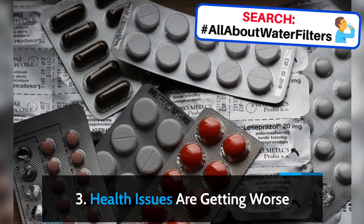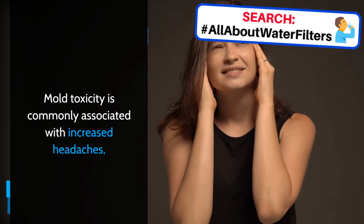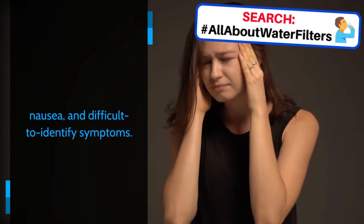3. Health Issues Are Getting Worse. Mold toxicity is commonly associated with increased headaches, nausea, and difficult to identify symptoms.